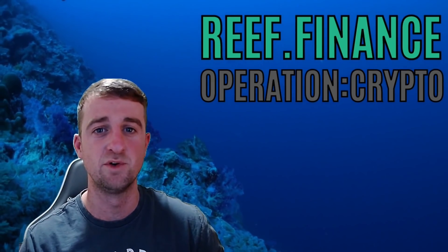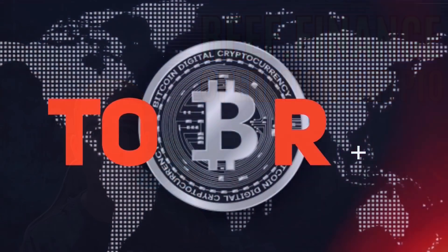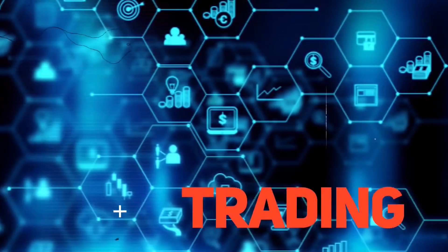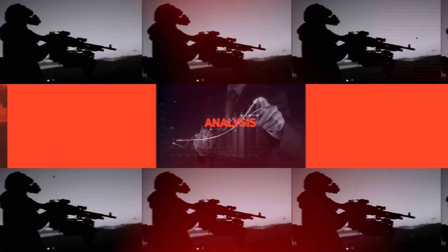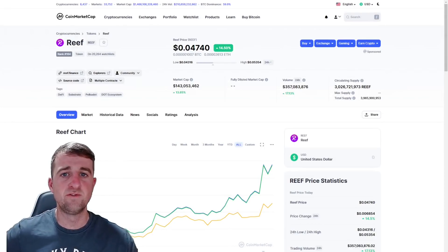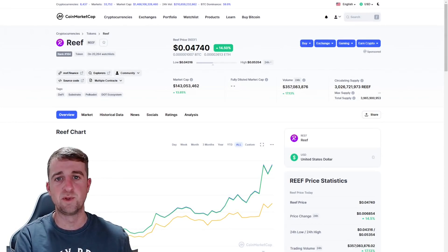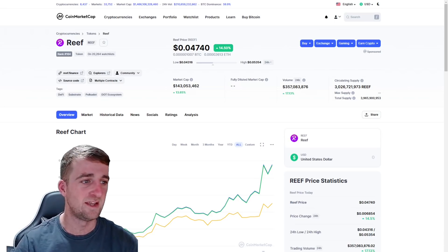Please make sure you do hit that like button and that you are subscribing to my channel, and let's crack on. So this will be the second video I have done on Reef. The first video was an explanation about the project, and this time we'll be doing some price analysis and just running over some of the key statistics.